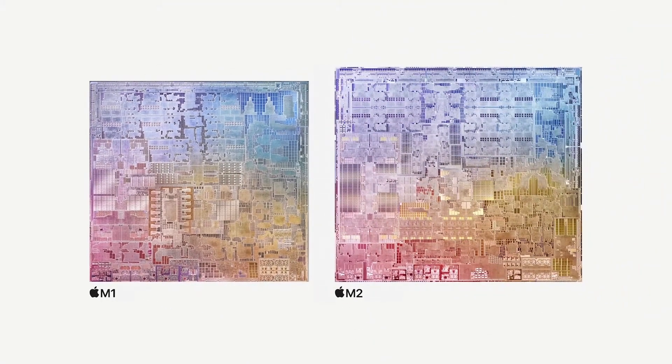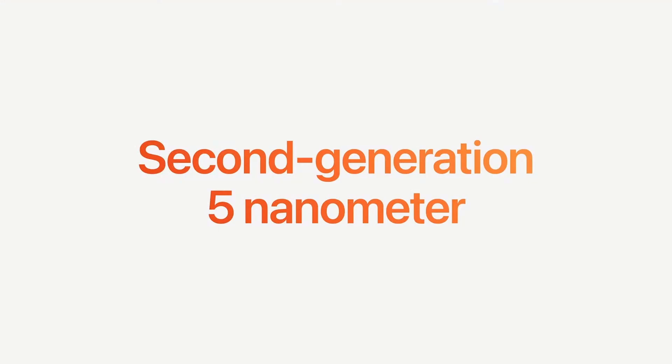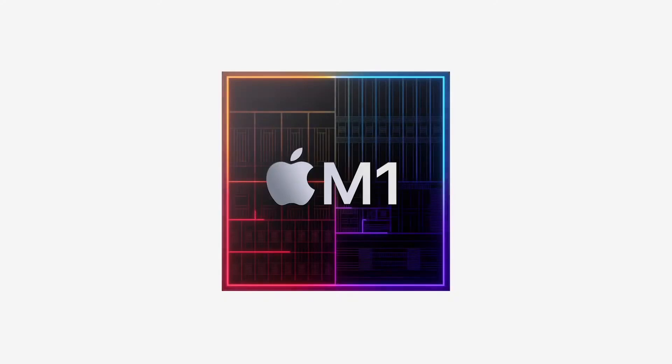First, have a look at the specs, and then, like I did with M1, have a look at Apple's infamous performance graphs. Starting off with the foundations, M2 is built on the second generation 5nm process, presumably from TSMC, like M1 was.